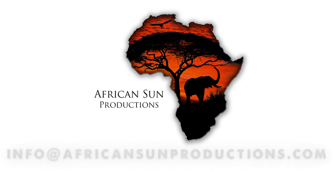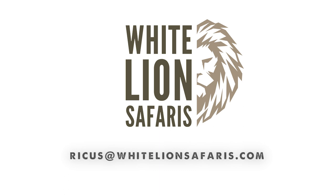Beautiful waterbuck. Absolutely. Don't ask for a better waterbuck. It's beautiful, tremendous. Great shooting though.